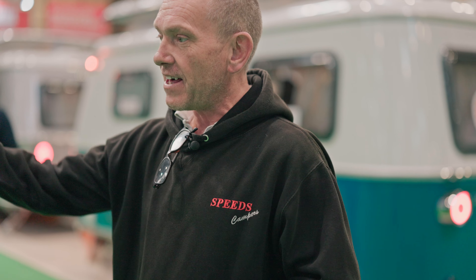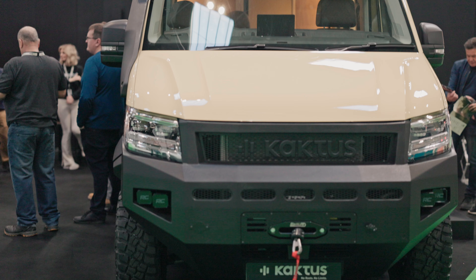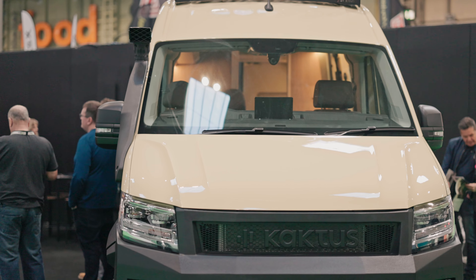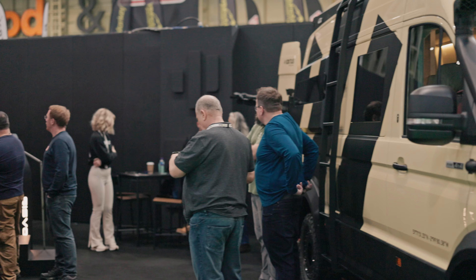If you're after something a little bit out there and a bit wild, look at that. This is the Cactus range of vans, and I would say certainly here at the NEC, these are probably one of the most eye-striking vans that I've seen so far.